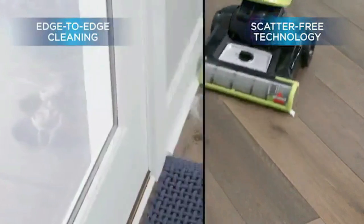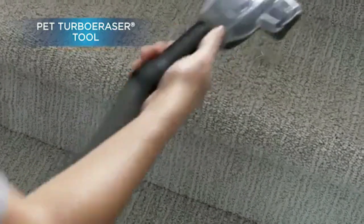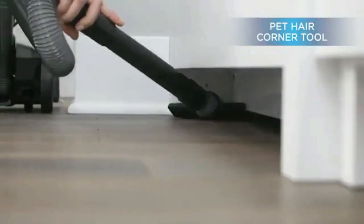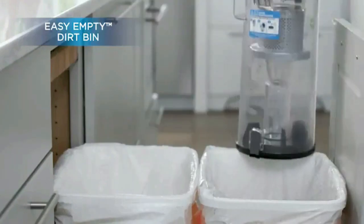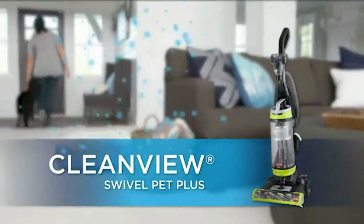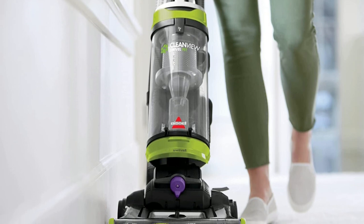The brush roll lifts, loosens, and removes embedded pet hair, and its silk-like bristles work gently on hard floors to remove fine debris while also keeping it contained with scatter-free technology. It also features swivel steering to get around and under furniture and other obstacles in your home, paired with edge-to-edge cleaning capabilities so you can clean with confidence knowing you're getting more with each pass.